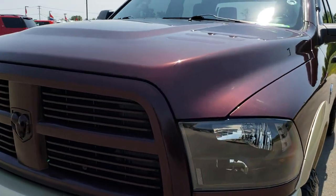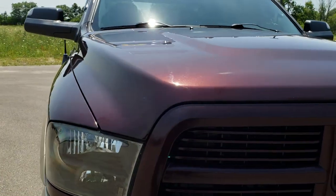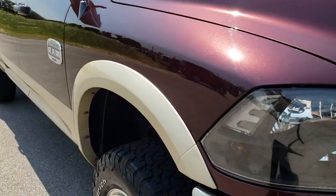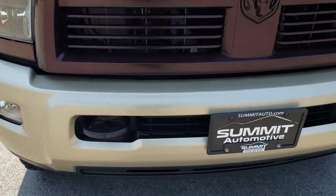Today we are checking out this super clean 2012 Ram 2500 Crew Cab Short Box Laramie Longhorn. This vehicle has the 5.7 liter V8 Hemi motor.